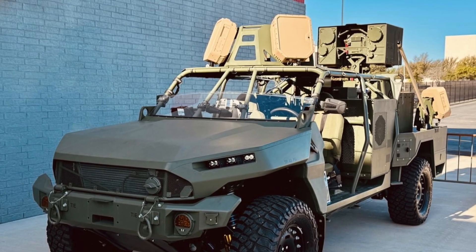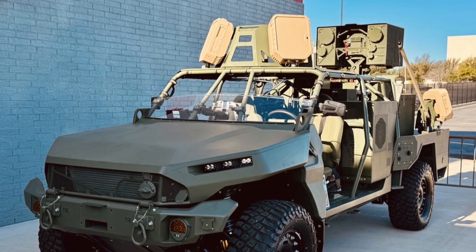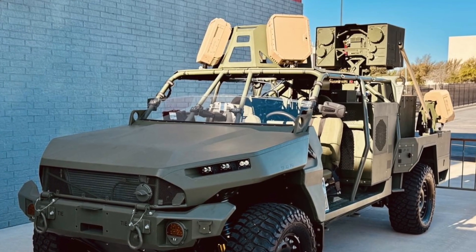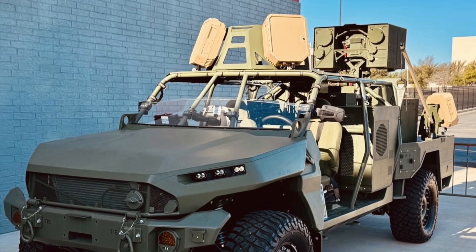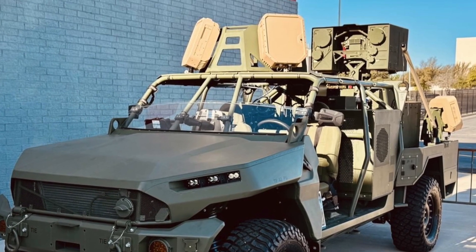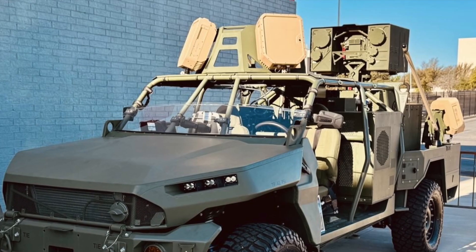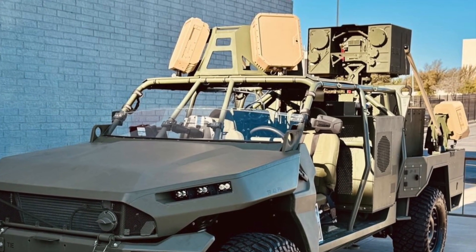AeroVironment's LOCUST is a fielded, vehicle-integrated 20-kilowatt-class directed energy weapon built to give small infantry units an organic, mobile hard-kill capability against small unmanned aerial systems and other nearby airborne threats. It was developed from work originally done under the LOCUST program, previously associated with Blue Halo, and matured by AeroVironment.